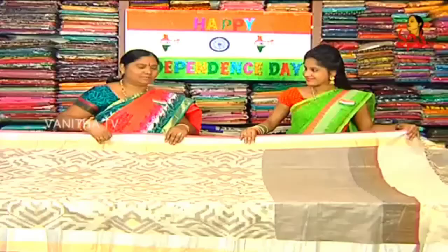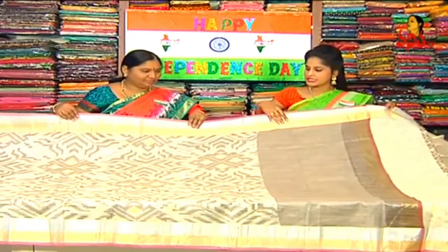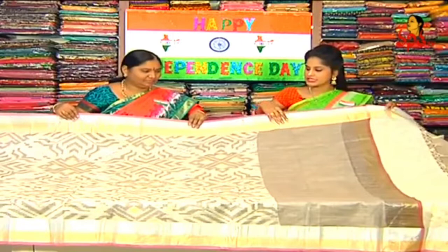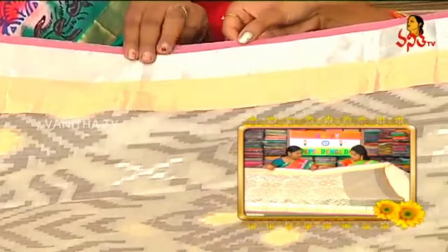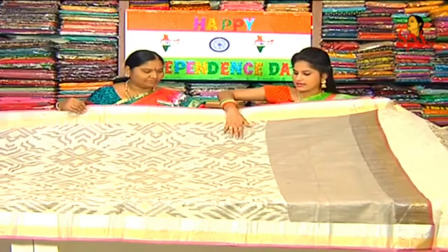Let's look at the next dress. This is the first design of the Calcutta Cotton dress. We have a cream product. This is a very nice color combination and I am going to purchase this dress.